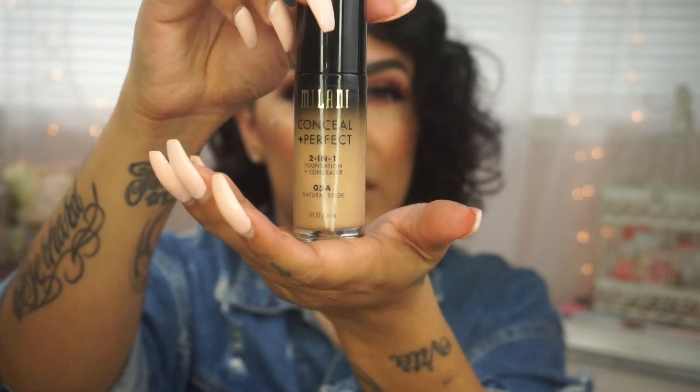I fluctuate between shades 5 and 6. I cannot express how much I love this foundation. On the back it claims medium to full coverage, lightweight, oil-free formula, long-wearing, water-resistant, and sweat-proof — which I can all attest to. Absolutely long-wearing, water-resistant, and sweat-proof.